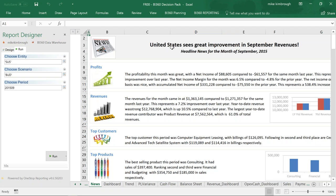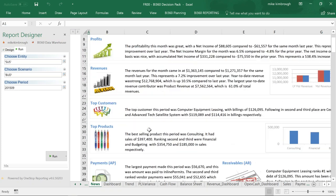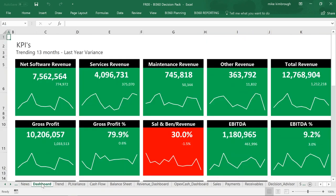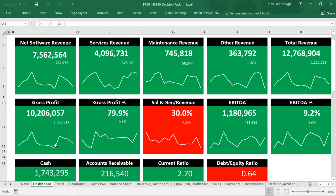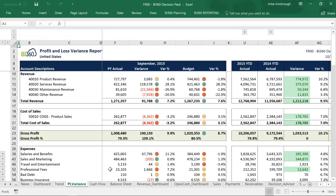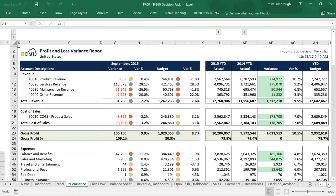Now it's populated: United States sees great improvement. In September 2015 revenues, the profitability this month was great. Numbers are populated, graphs are populated, additional language is populated. I can go through the full body of this report. For those struggling with multiple-year reporting, you're only limited by the number of years you have within BI 360. If I have 10 years of data inside BI 360, I can report on all of it. Here I see aggregated totals for 2014 and 2015, and if I expand a group I can see individual periods.